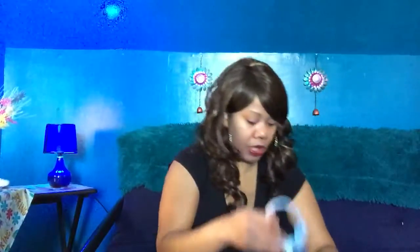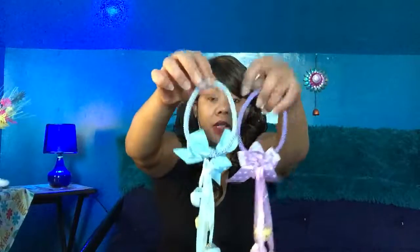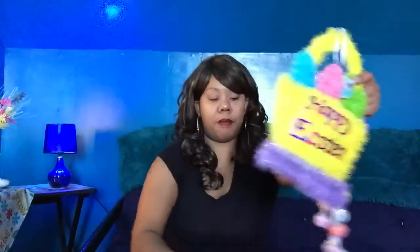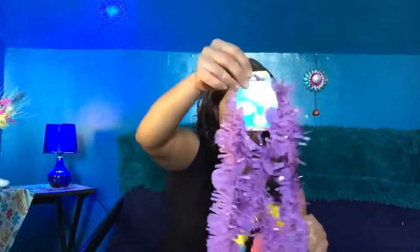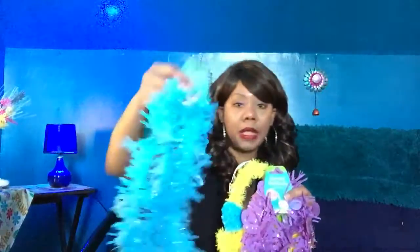I also got some door knockers too. I got these too, so it all kind of matches as a set. You see the colors? Everything matches. Really nice. And then also this. So all this was just a dollar. It's going to be really nice in front of the house. So as soon as I finish this video, I'm going to go immediately put this outside in front of the house, because Easter is right around the corner.